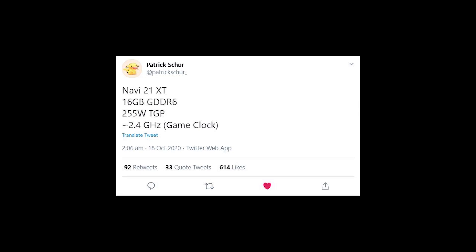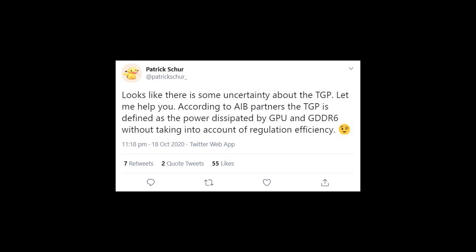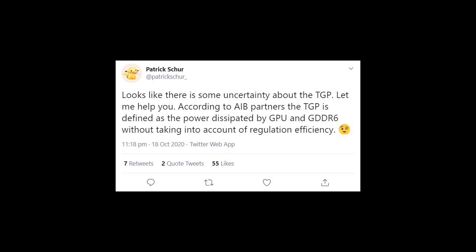Now in terms of the 255-watt TGP, Patrick Shaw also has another tweet about this and says there is some uncertainty about the TGP. According to AIB Partners, the TGP is defined as the power dissipated by the GPU and the GDDR6 without taking into account regulation efficiency. He further writes that the max TGP of Navi 21 XT is 290 watts, AIB Partners are testing different TGP for their cards, and the 2.4 GHz was achieved with an AIB Partner card, so assume that card was slightly overclocked.